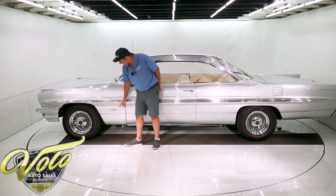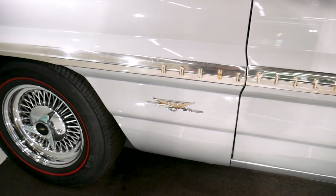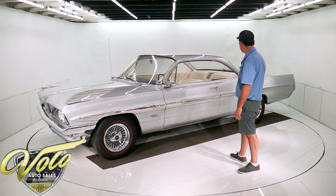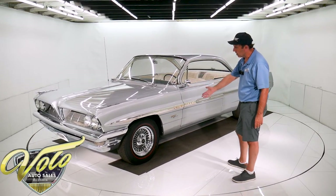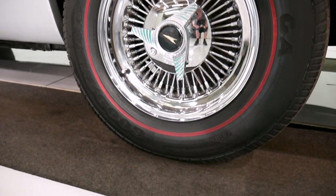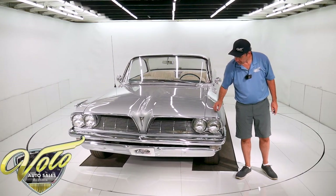That is cool. It has a tri-power emblem — it's a four-barrel under there, but that is a really cool emblem. I would almost like a set of those just to put on my wall in my office. That's a cool retro emblem. Door handles are nice. Radial Redline Goodyear tires with wire wheels and spinners. I know those aren't the original wheels for the car, but I think they look good on there.